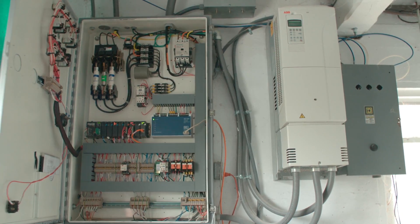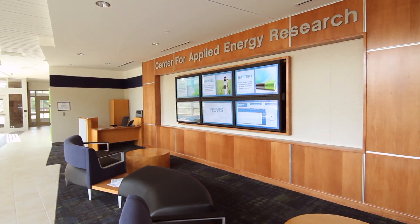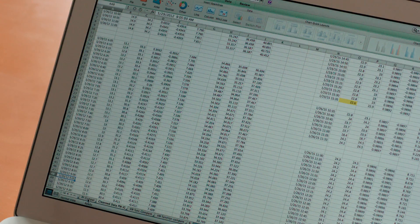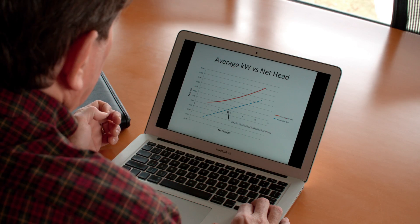The partners were Weisenberger Mill, Shaker Landing Hydro Associates, and Potencia Industrial — the company that made the new variable speed generating system we installed. Kentucky Utilities was also a partner; they put in a metering system to take independent data. That's where the Center for Applied Energy Research came in, because we wanted an organization with the experience and research capability to take the before and after data, process it, and come up with valid answers to the question: is this more efficient, and how much more efficient is it?